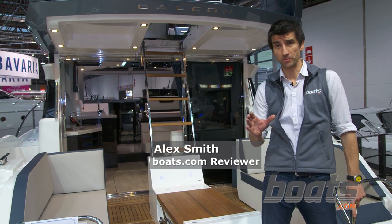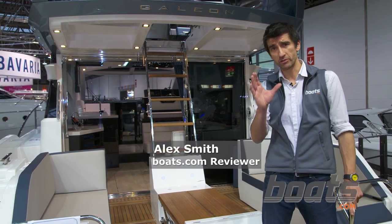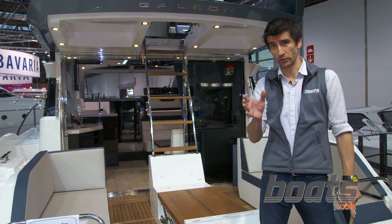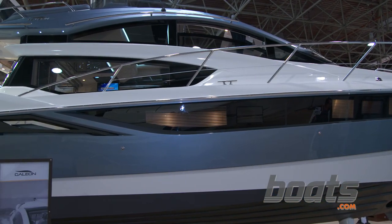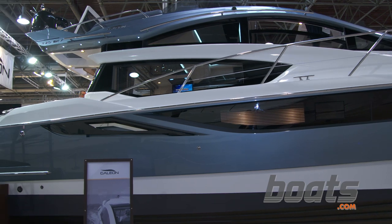When you walk around a modern boat show, everywhere you look there are new design concepts and usually new names for them. Some of those names are a little bit meaningless, but here we have the Sky Deck from Galleon, and it really is quite superb.